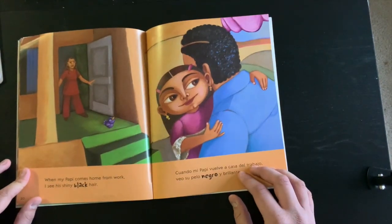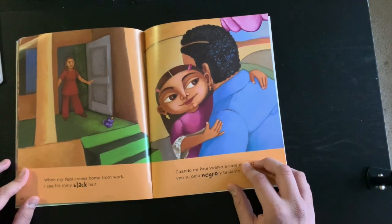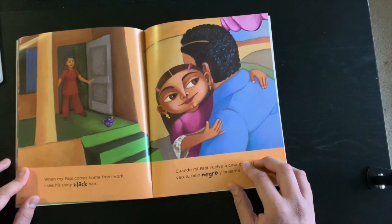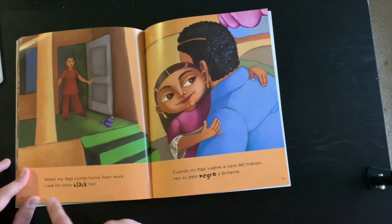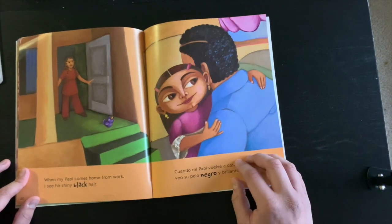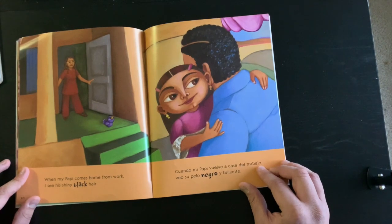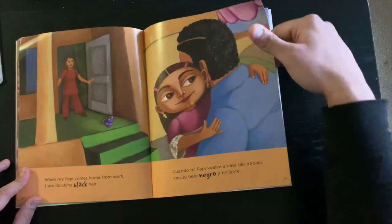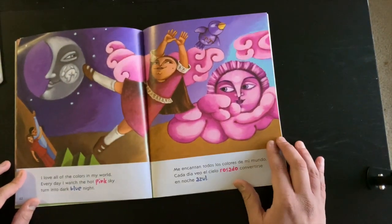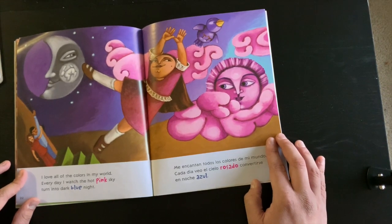When my papi comes back — oops, I made a mistake. What can I do? I'll just go back and reread. When my papi comes back — oh, I did it again. What can I do now? I'll just go back and reread a little bit slower. When my papi comes home from work, I see his shiny black hair. That worked. I love all of the colors in my world. Every day, I watch the hot pink sky turn into dark blue night.